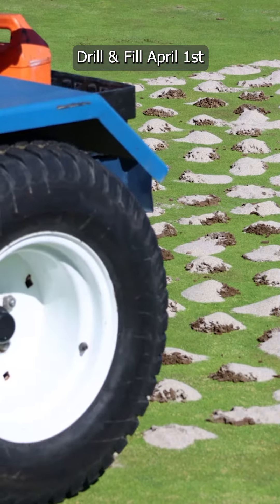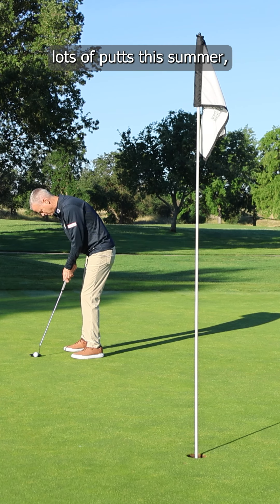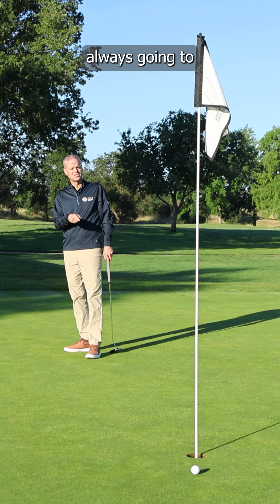We did this drill and fill April 1st, and here we are now in the late spring, early summer, and the greens are a hundred percent healed. So if you want to make lots of putts this summer, come on out to Hagen Oaks where the ball's always going to go in the hole.